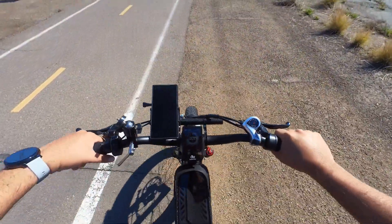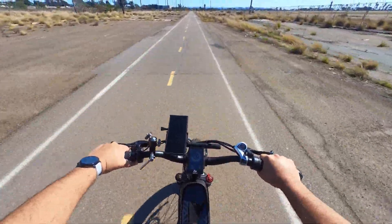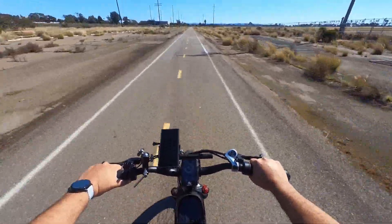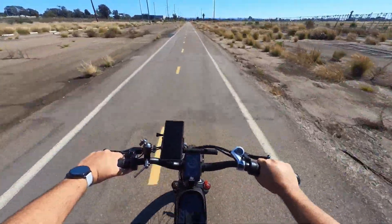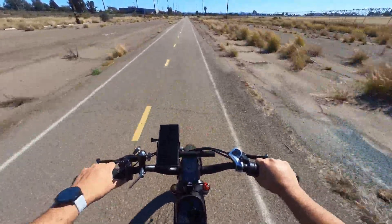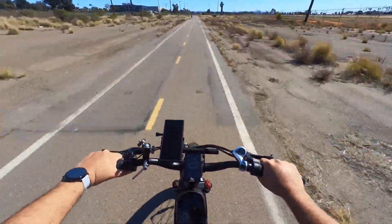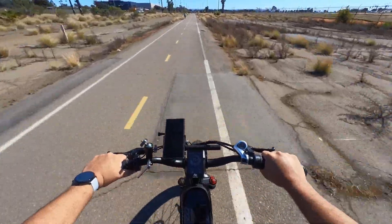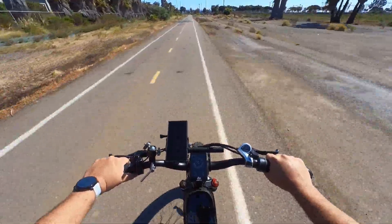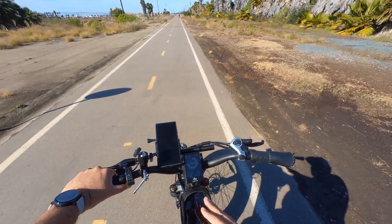With my current settings, I want to test the maximum speed with throttle only. Here we go — 21, 22, 25... 26! It hit 26 miles per hour. I think that's the maximum it'll go with throttle only.